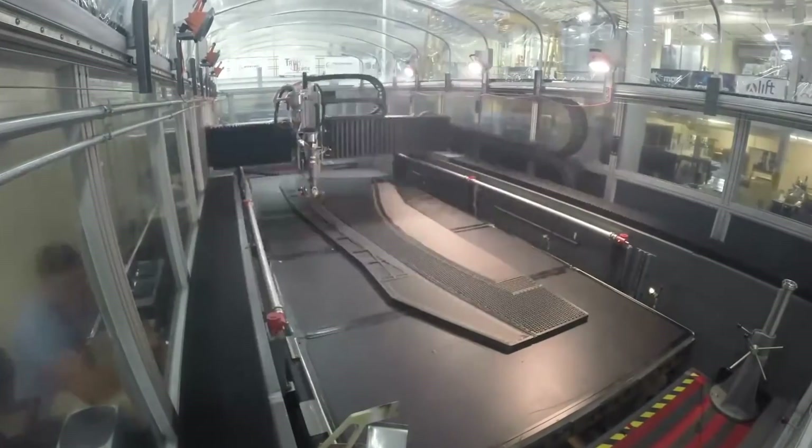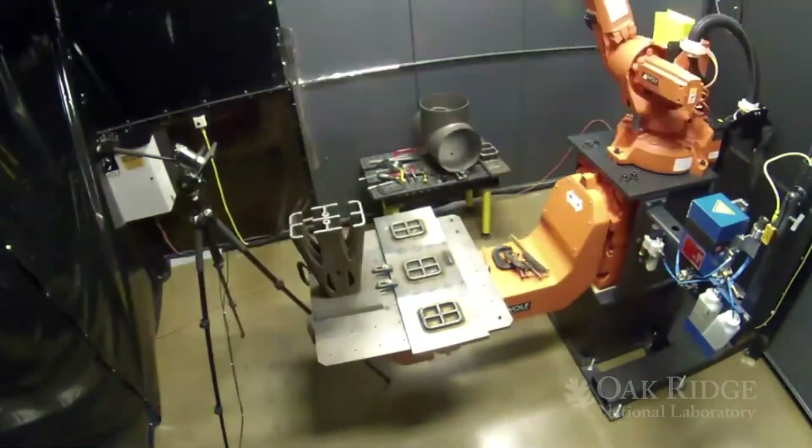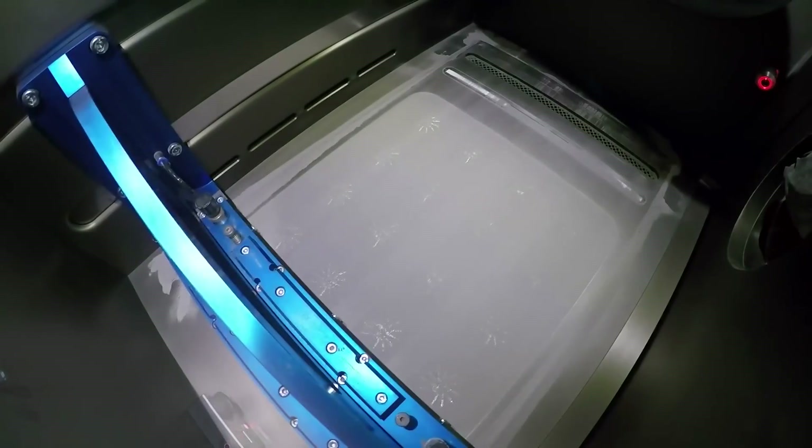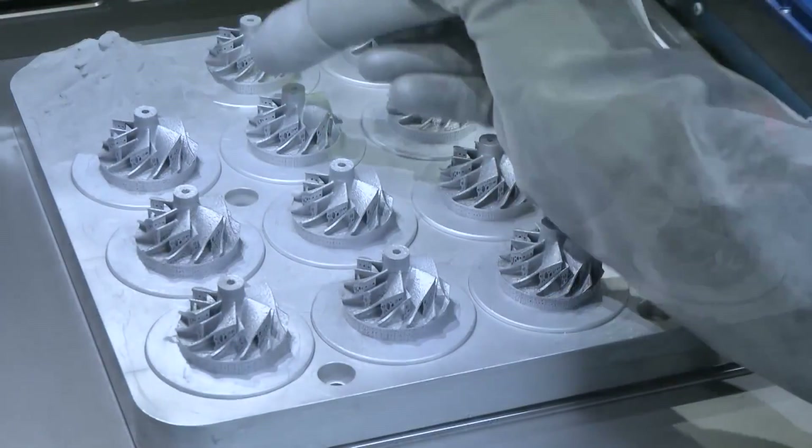Creating through additive manufacturing is easy. No geometry is too complex. What's difficult to gauge is how the materials behave or how they may react to forces like temperature, stress, use, and more.